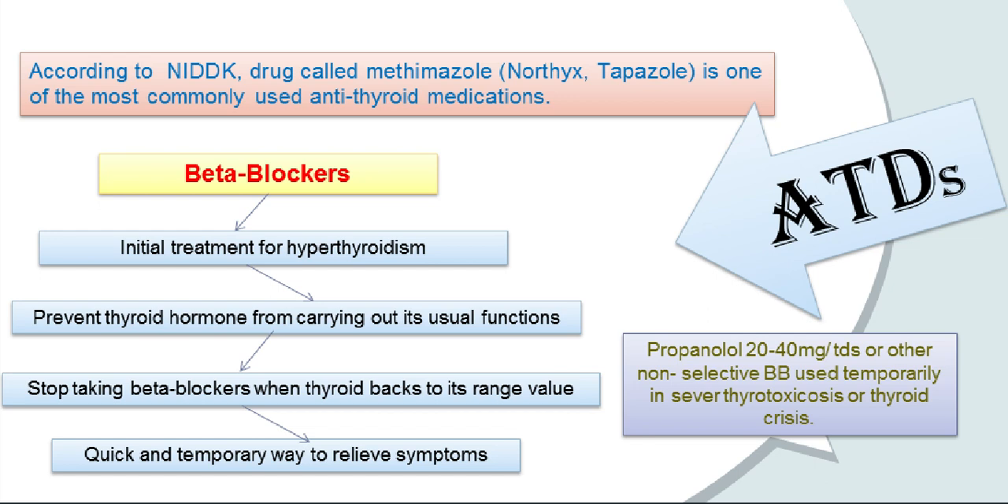According to the National Institute of Diabetes and Digestive and Kidney Diseases, Methimazole — under brand name Tapazole — is one of the most commonly used anti-thyroid medications. Propranolol is given in a dose of 20 to 40 mg per day in severe thyrotoxicosis or thyroid crisis. The American Thyroid Association recommends beta blockers as an initial treatment for hyperthyroidism. These medications prevent thyroid hormone from carrying out its usual functions as it circulates in the bloodstream. Once thyroid levels are within a healthy range, people can stop taking beta blockers. This can be a quick and temporary way to relieve symptoms such as increased heartbeat, nervousness, and trembling, and it usually starts working within hours.